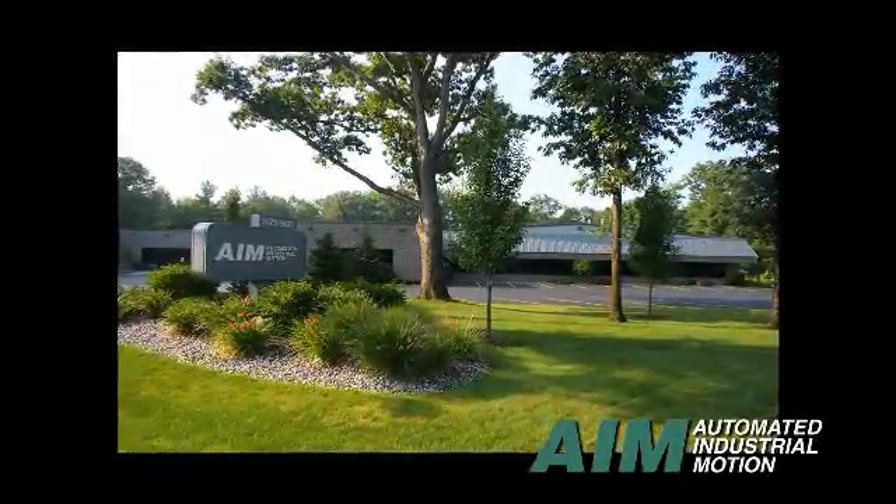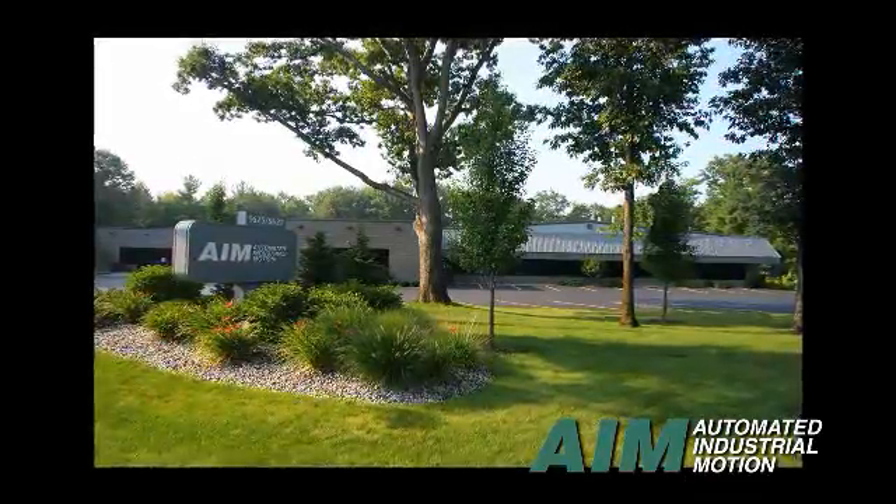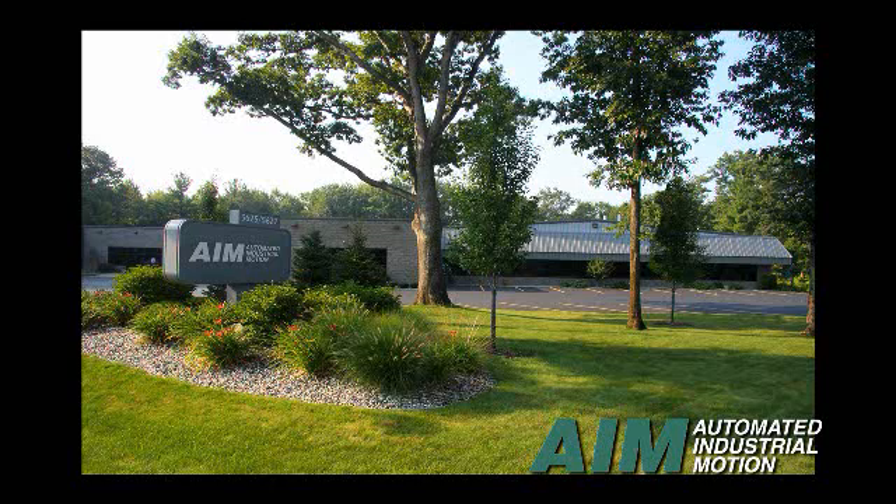Automated Industrial Motion, AIM, located in Western Michigan, USA, offers a complete line of CNC spring coiling equipment. Independent spring coilers and complete turnkey systems for a variety of industries are available.